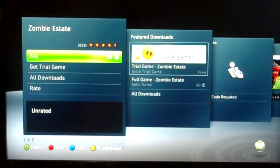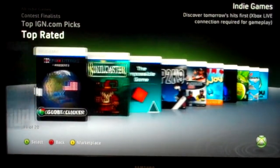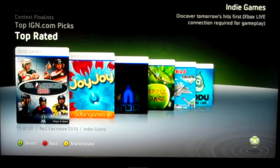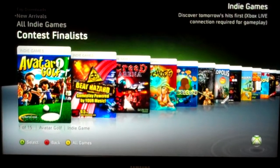They're not that expensive. You get 80 gamer points and you can get a game. They make a lot of fun — they're smaller games, but still a lot of fun. And another resource of your Xbox 360 that you can have fun with.